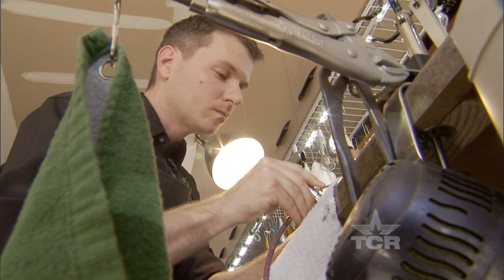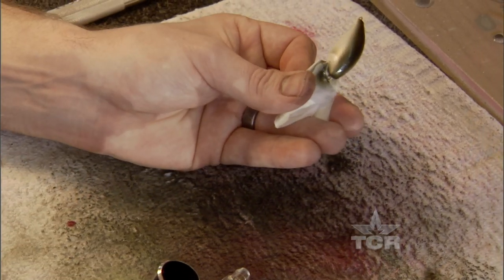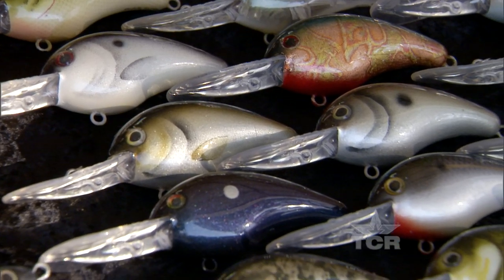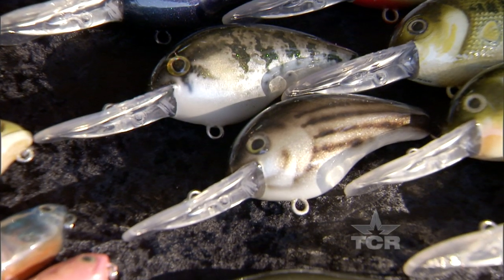We did a lot of research on the internet — how do fish see? How many cones are in a fish's eye? So we're going to paint a bass bait totally different from what a catfish bait or a crappie bait would be. They see different colors. So you're thinking like a fish? Yes. Fish psychology 101.